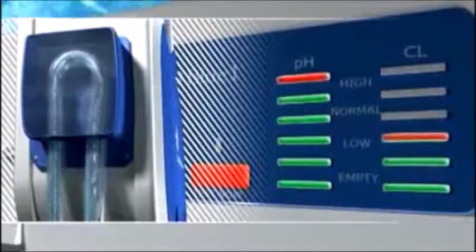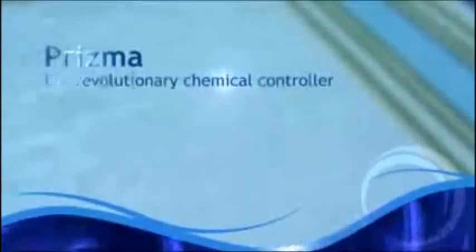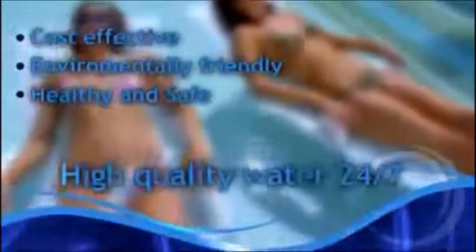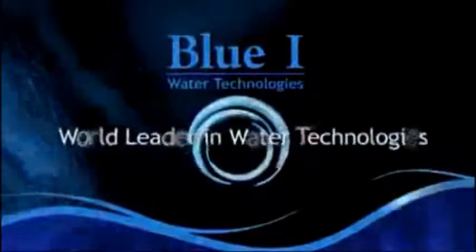Instructions are automatically transmitted to a dosing device. The Prisma system is easy to install and simple to use. Prisma — the revolutionary chemical controller: cost-effective, environmentally friendly, healthy and safe, with high quality water 24/7, so that you can relax and enjoy continuously safe water. BlueEye Technologies — world leader in water technologies.